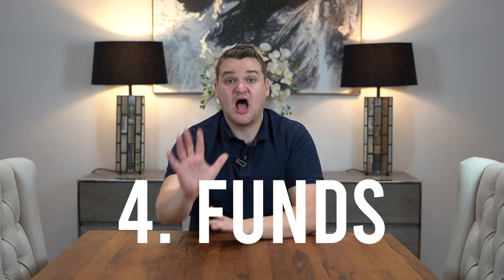Step four: funds. No mortgage broker or bank will lend you 100% of the money to buy a house. If it's a residential house, you can borrow up to 95% as a mortgage — that's the max, and that's for first-time buyers. If it's a buy-to-let, you can typically borrow 75% of the purchase price. That leaves you with a shortfall, so you're going to have to top it up — that's called a deposit. Step four is knowing where your deposit is going to come from.